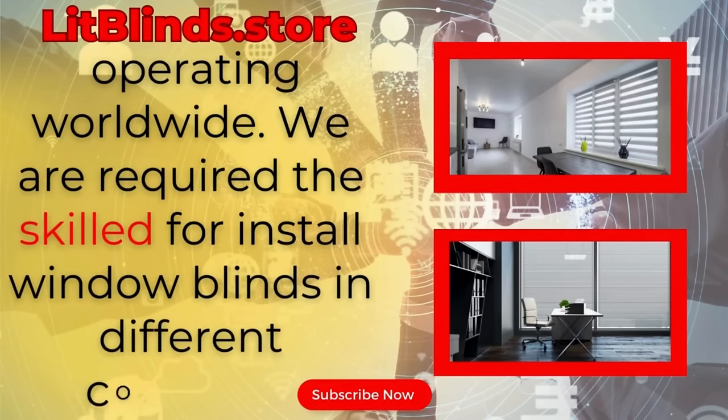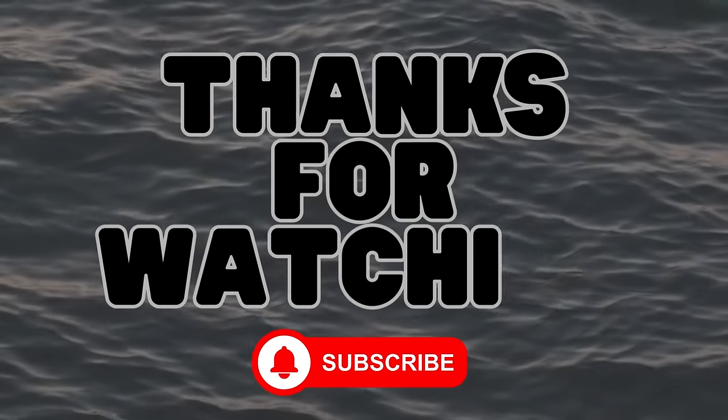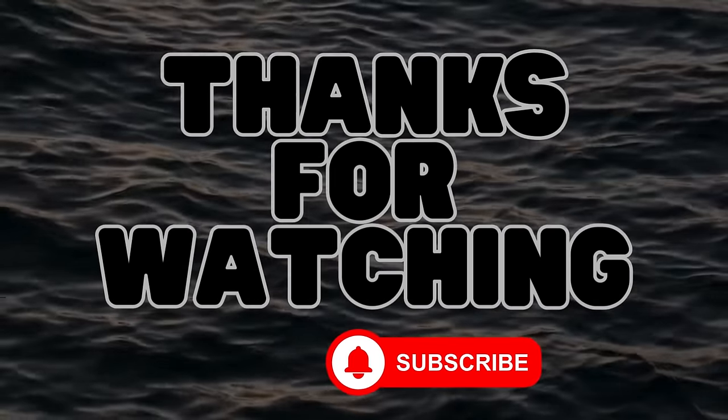We provide skilled installation of window blinds everywhere. Thanks for watching. Don't forget to subscribe, like, comment, and share.